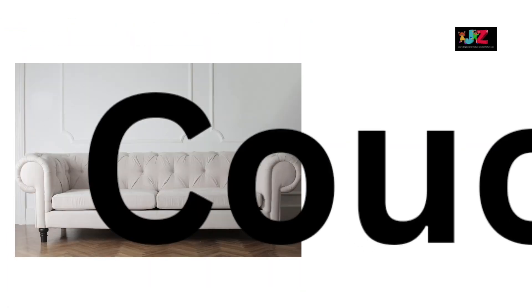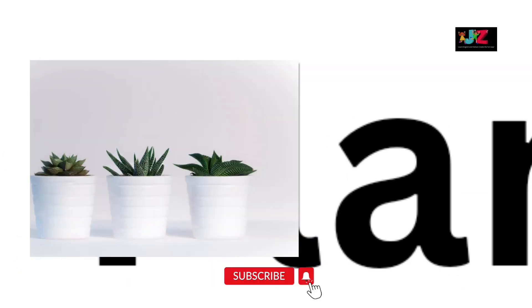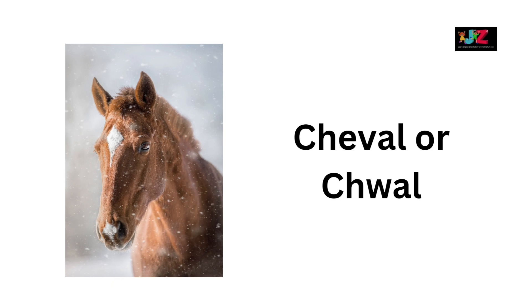Couch. Canopy. Plant. Horse — shival or shwal.